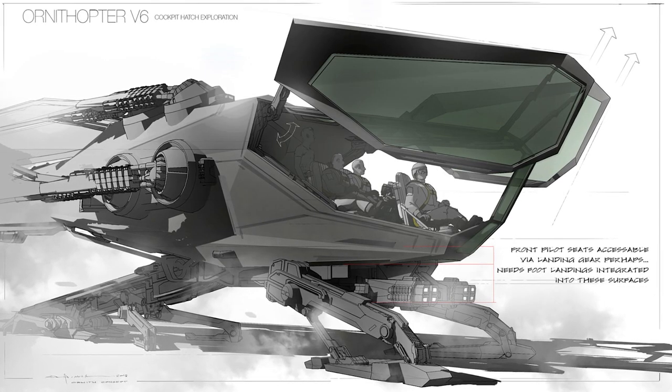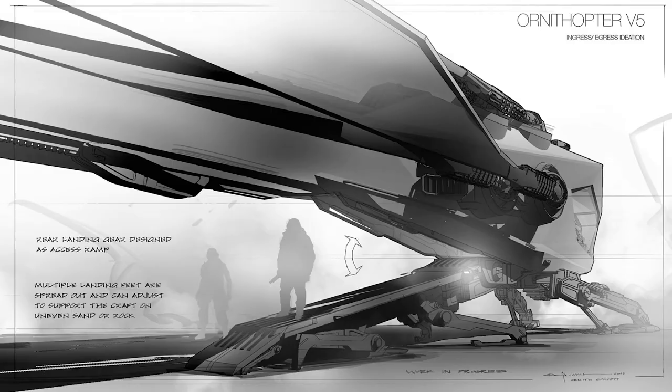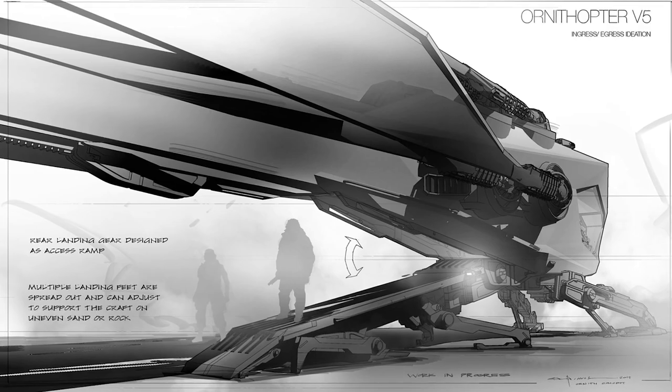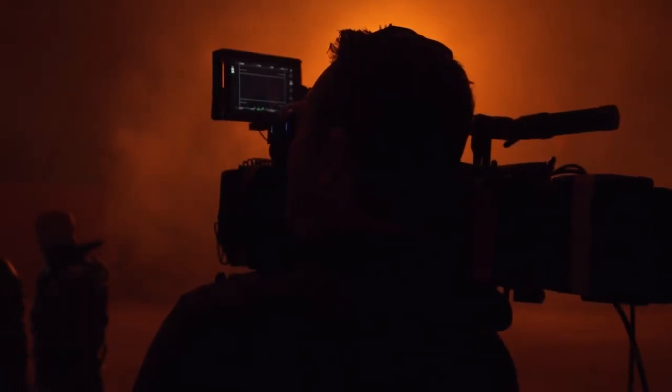We had several ornithopters built full-size. They were meant to be practical — the inside of the cockpit was functional, we were able to open the doors, and there was a mechanical back door. Other ornithopters were designed for on-stage shooting. There was one called the 'bucket,' which was more like a Lego piece — we could remove sections to bring the camera inside and find more interesting angles.